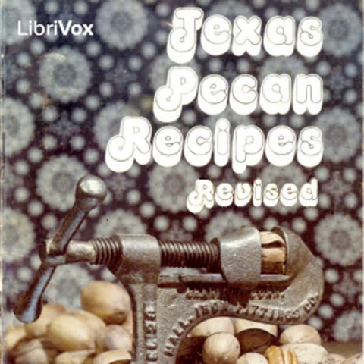Section six of Texas Pecan Recipes Revised. This is a LibriVox recording. All LibriVox recordings are in the public domain. For more information or to volunteer, please visit LibriVox.org. Texas Pecan Recipes Revised by Texas Department of Agriculture. Candies.